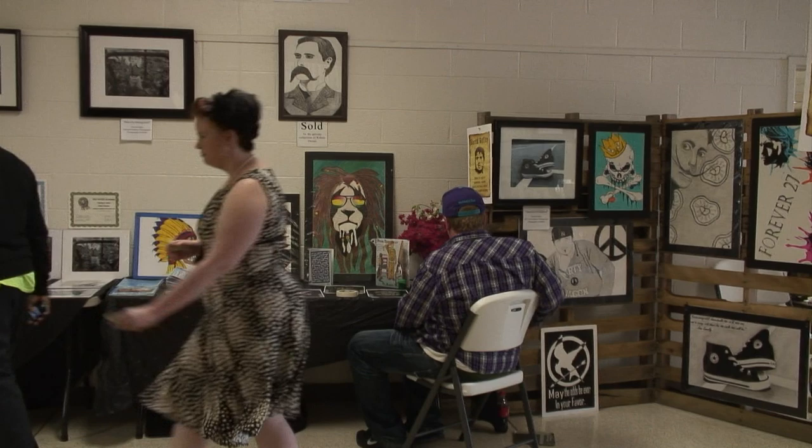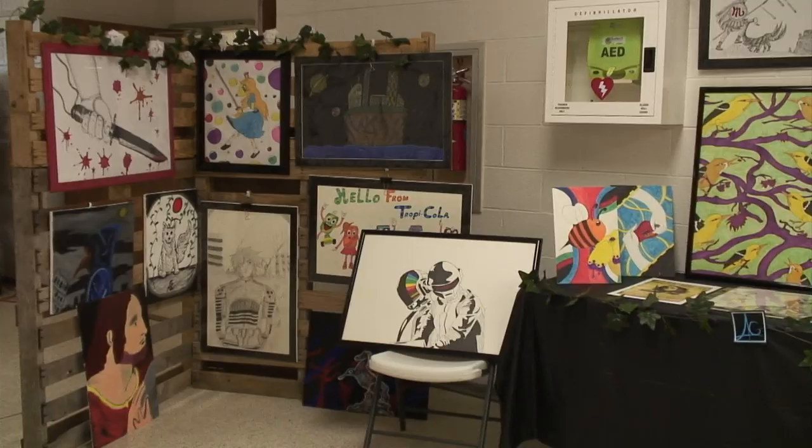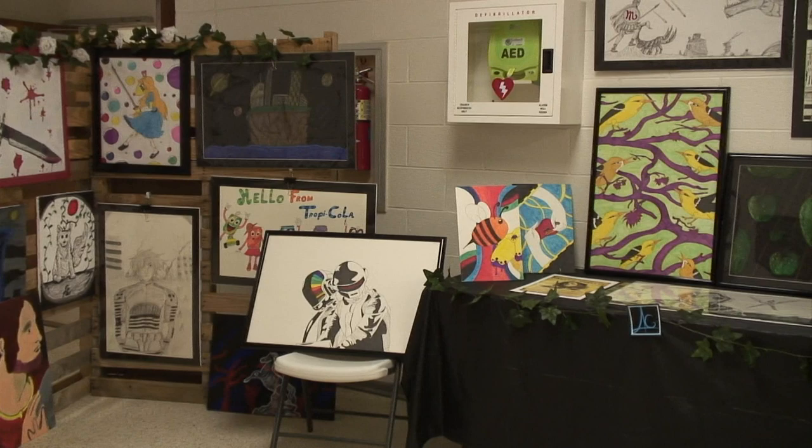It represents everything that they've covered from the first class all the way through, and it's just their day to kind of show off and shine and look good and get feedback from the public and from peers about the work that they've done.